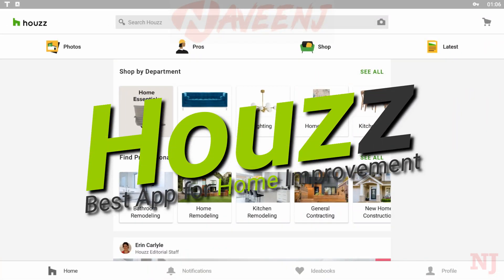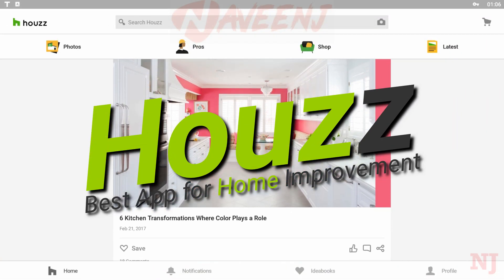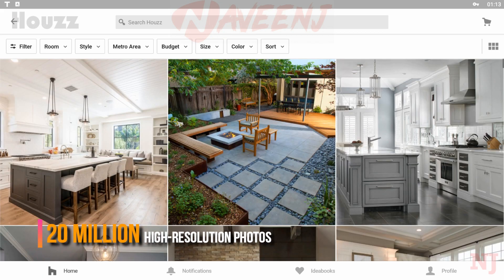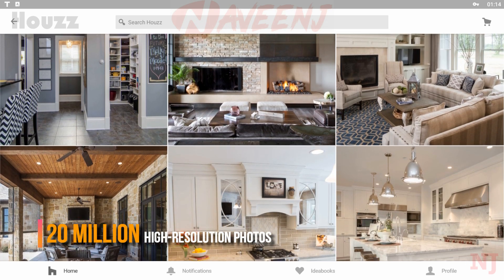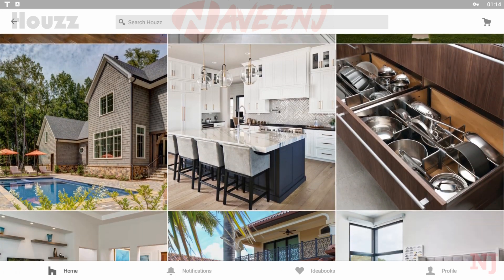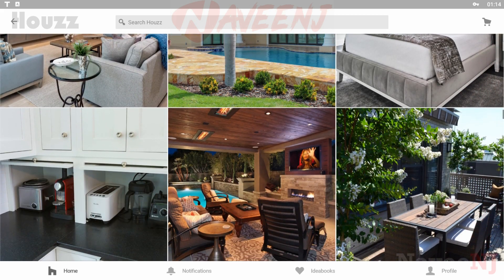House is the best app for home improvement. House contains more than 20 million higher resolution photos of home interiors and exteriors, browsable by style, location, or room, such as a kitchen or bathroom.